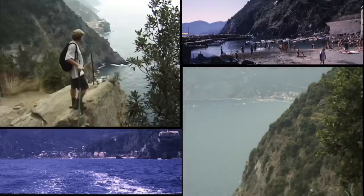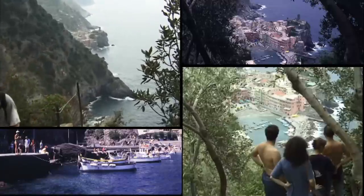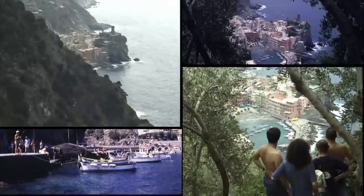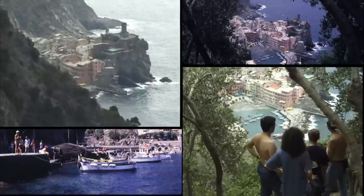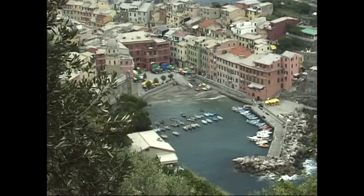Probably the biggest thrill of the entire hike is the view that you're going to get from one particular spot looking down at Vernazza, a cozy little seaside harbor village. It's just amazing.